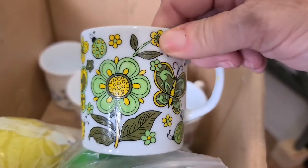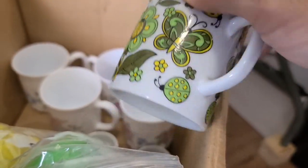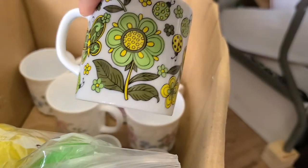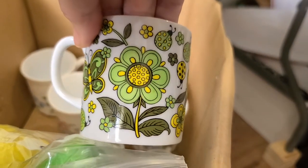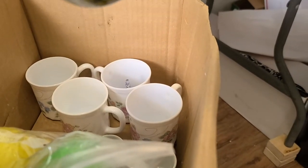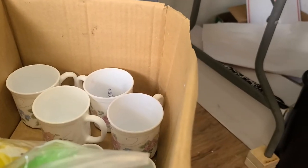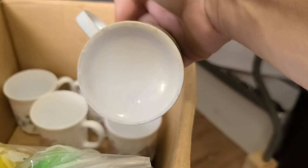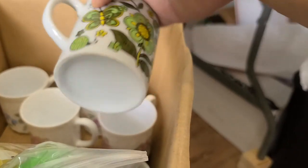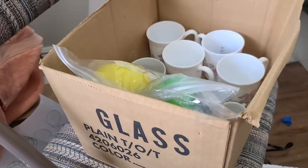I like this cup — it just reminds me of growing up in the 70s. My mom's kitchen was avocado green so it kind of reminds me of that. It says Japan on the bottom — really pretty. I think that's everything here.